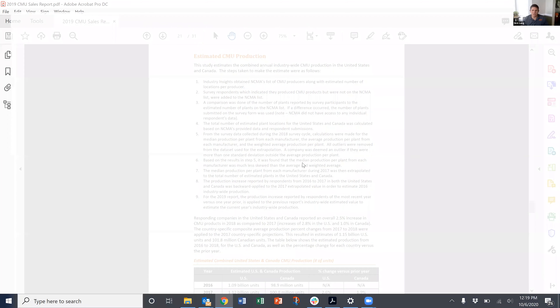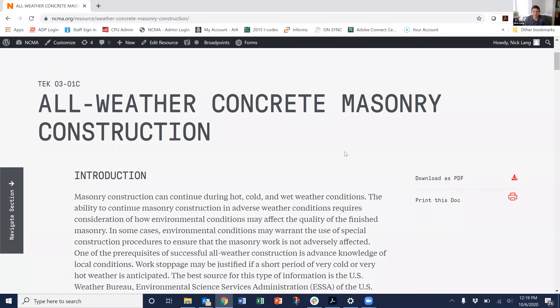Now, the requirements for what you have to do in cold weather comes directly out of TMS 402 and 602, the building code requirements and specification for masonry structures. And we have a summary of it and some best practices and information contained in our NCMA Tech Note 3-1C for all weather concrete masonry construction.